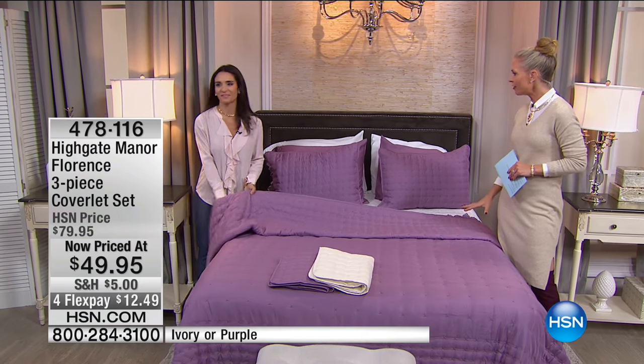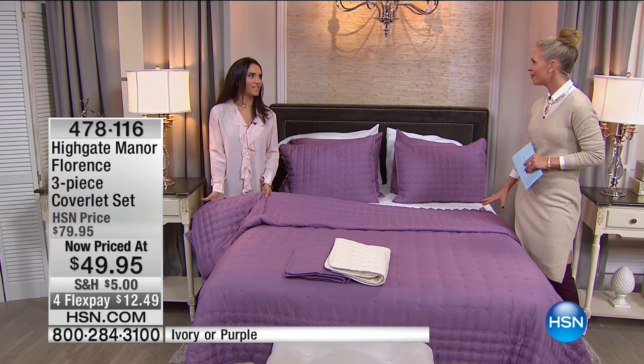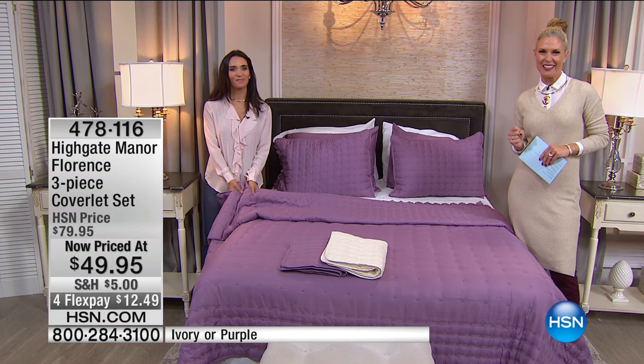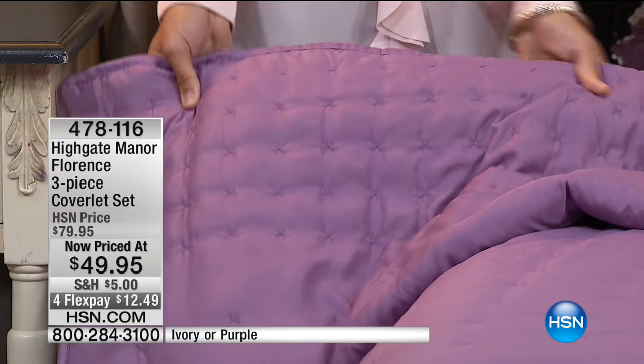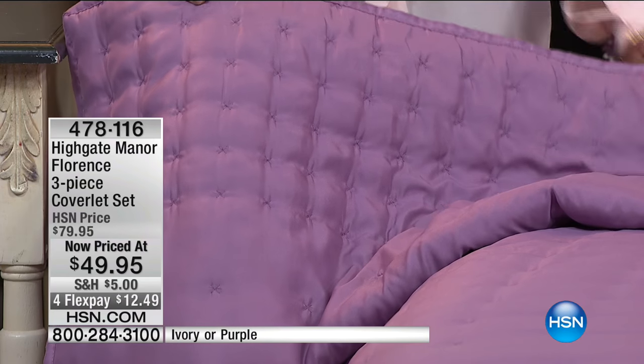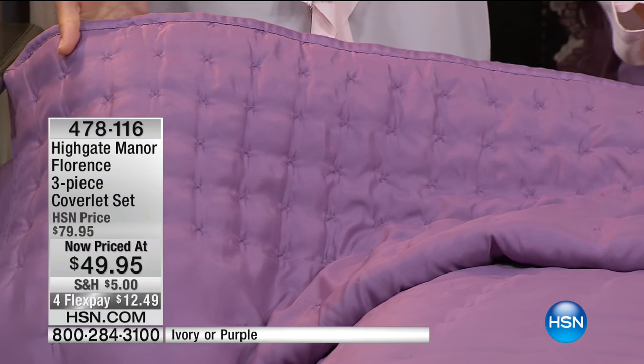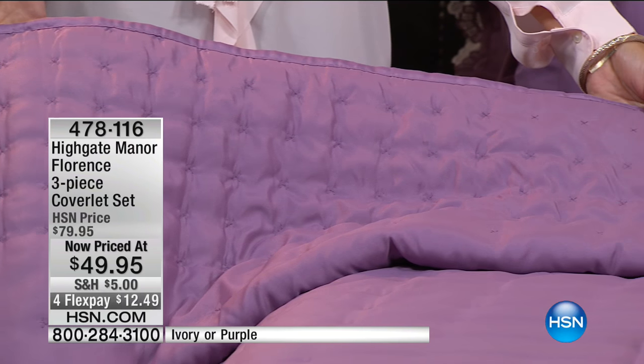So we have this great coverlet set. You're getting three pieces for $49.95, and you have an option of two colorways. So you have this gorgeous purple — I'm loving this — and then we also have it in the ivory. So great options. But can we talk about first what a coverlet is?